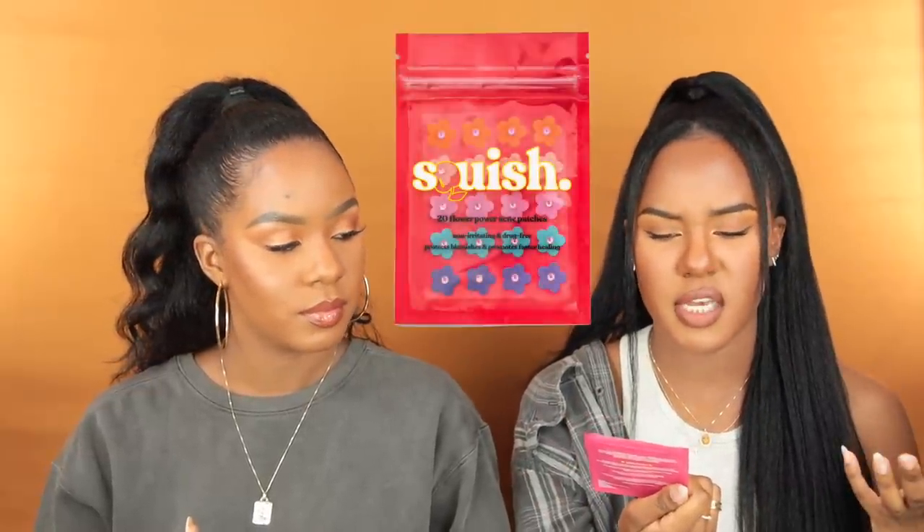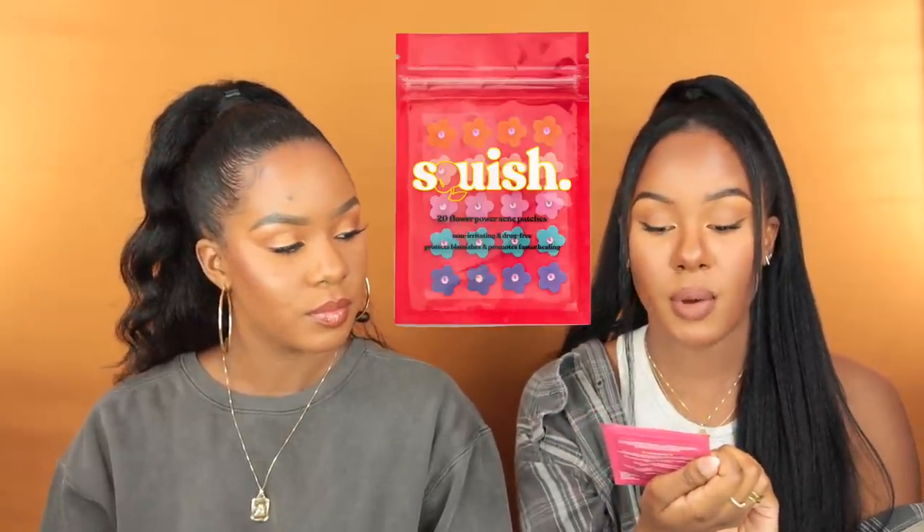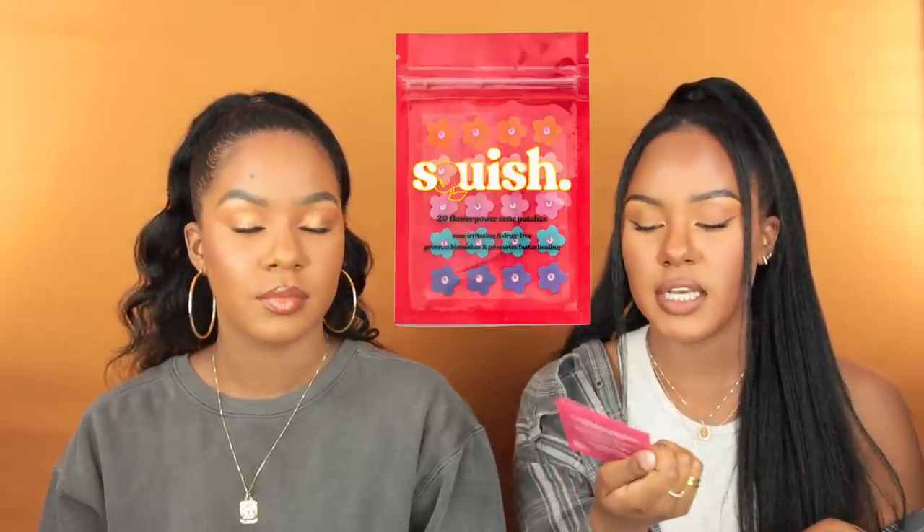While we're still on the face area, these are pimple stickers — kind of random but they work. This is from the brand Squish — these are the cute little flower stickers. It says 20 Flower Power Acne Patches — non-irritating, drug-free, protects blemishes and promotes faster healing. Even though it says drug-free, I feel like there's something in the stickers that helps heal pimples. Every time I put one on a pimple, the next morning it's flat.